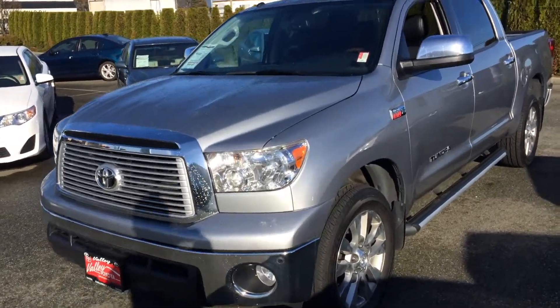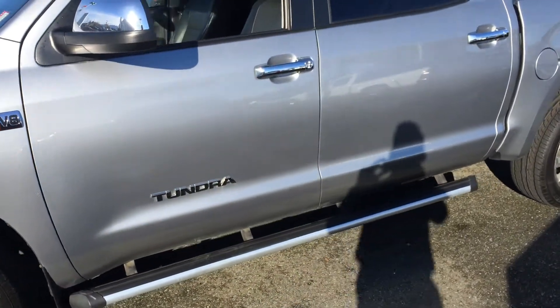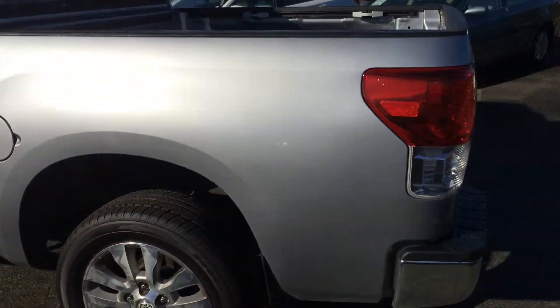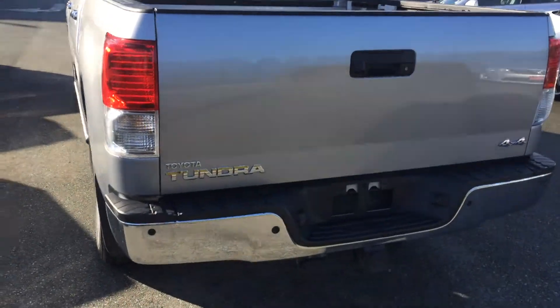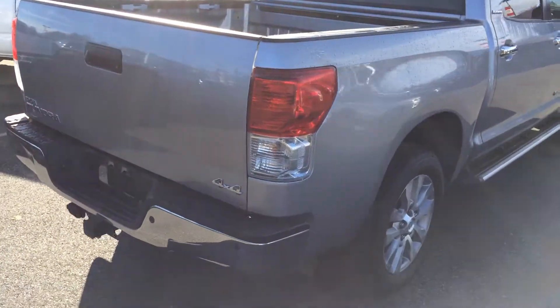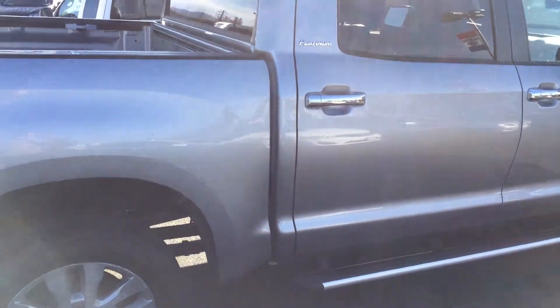What we're doing here with these videos is just giving you a better, closer look at the condition of our pre-owned vehicles. Photographs are available on the website as well, but we find a walk-around in high definition gives you a much better idea of what you're looking at if you're needing to travel from a ways away. We're in Chilliwack — about a half hour from Abbotsford, about 45 minutes from Langley, and about an hour out of Vancouver. Again, the website is www.valleytoyota.ca.